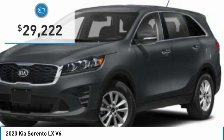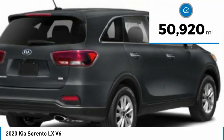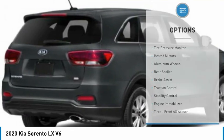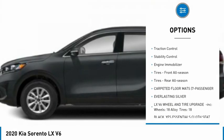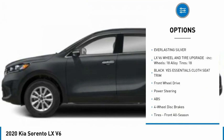It is priced below $30,000 and this vehicle has less than 55,000 miles. Here are some of this vehicle's great options: tire pressure monitor, heated mirrors, aluminum wheels, rear spoiler, brake assist, traction control, stability control, engine immobilizer.